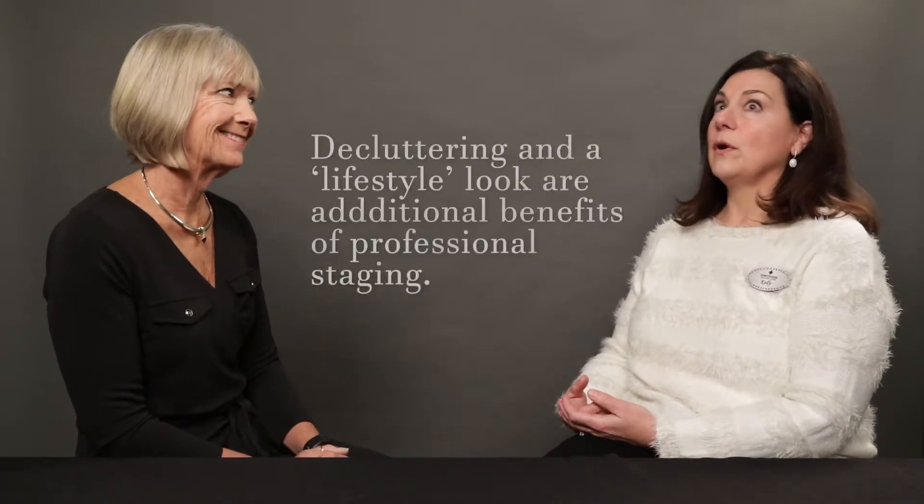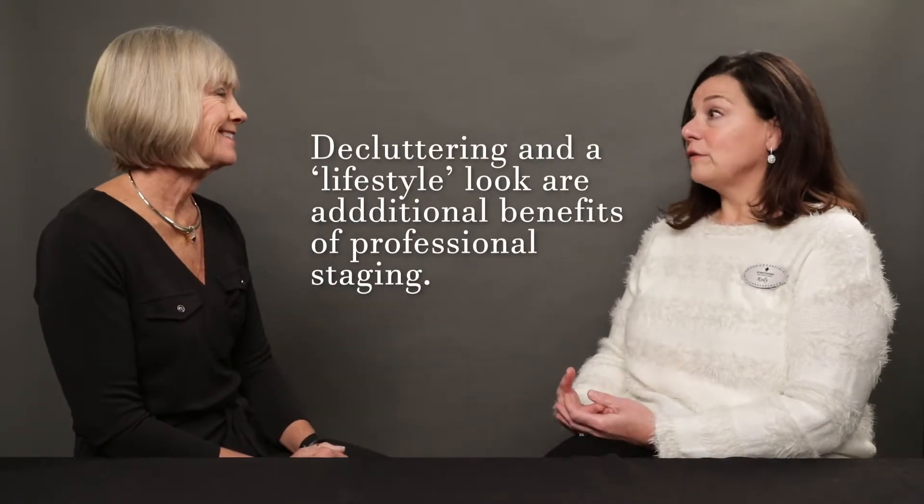Staging can be anything from just going in and decluttering a space, and a lot of home sellers need that. They can depersonalize the space so that the buyer can actually see what the house really looks like. And really, staging is like selling a lifestyle — you are giving somebody an upgrade to what they're currently used to.